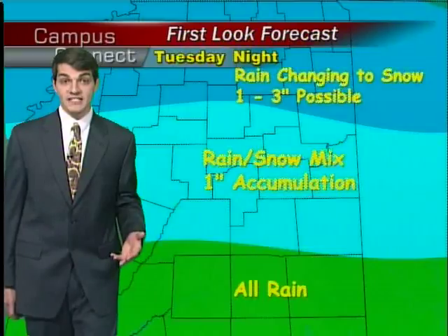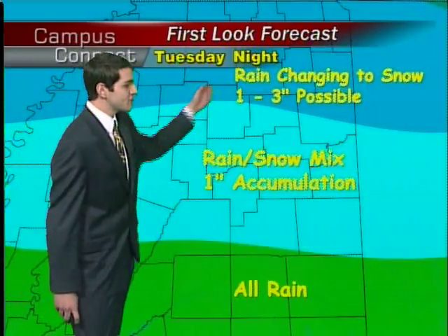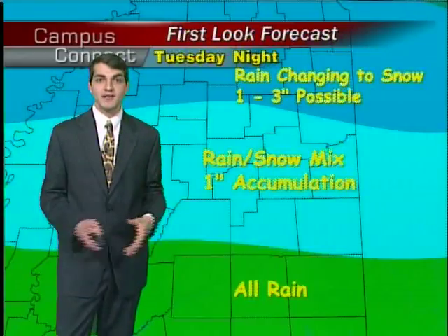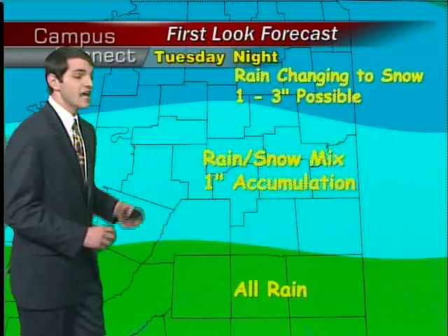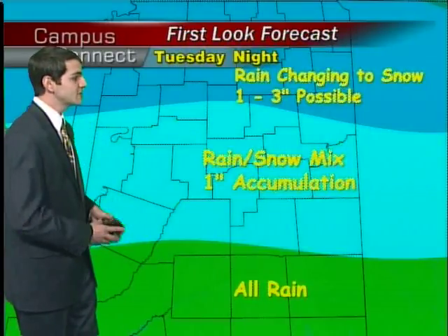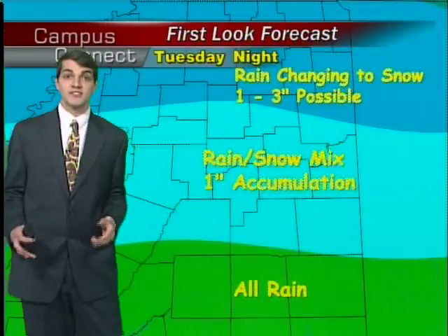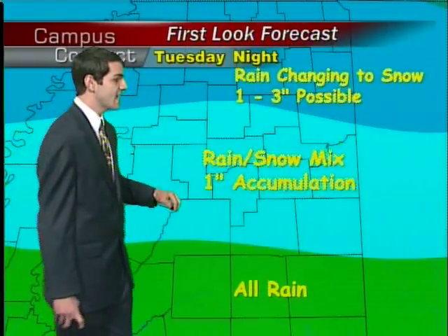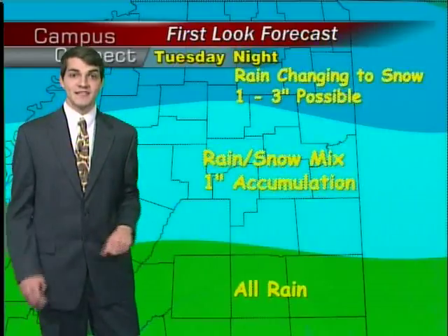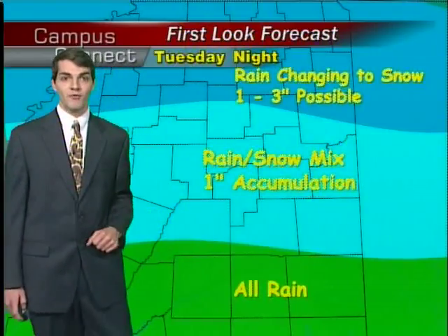That will benefit the cooler air in the system also. As we get past this system, seeing tomorrow rain changing to snow over the night, with one to three possible inches of accumulation. A little further into the Golden Triangle region, right along the 82 corridor, possibly seeing that rain and snow mix with one inch accumulation. That's what's going to cause the severity from this, because we'll see a lot of freezing of that precipitation at the surface — with the higher trees, power lines, and such. However, a little further to the south, just seeing all of that rain.